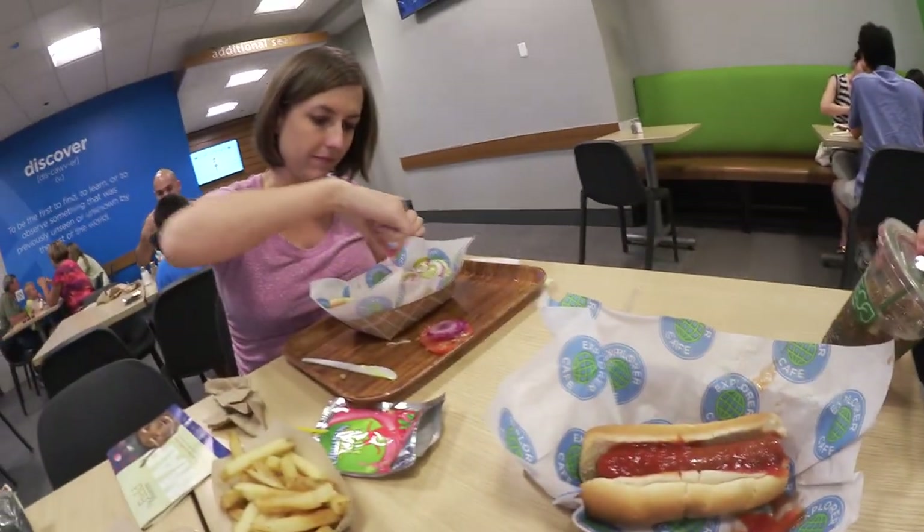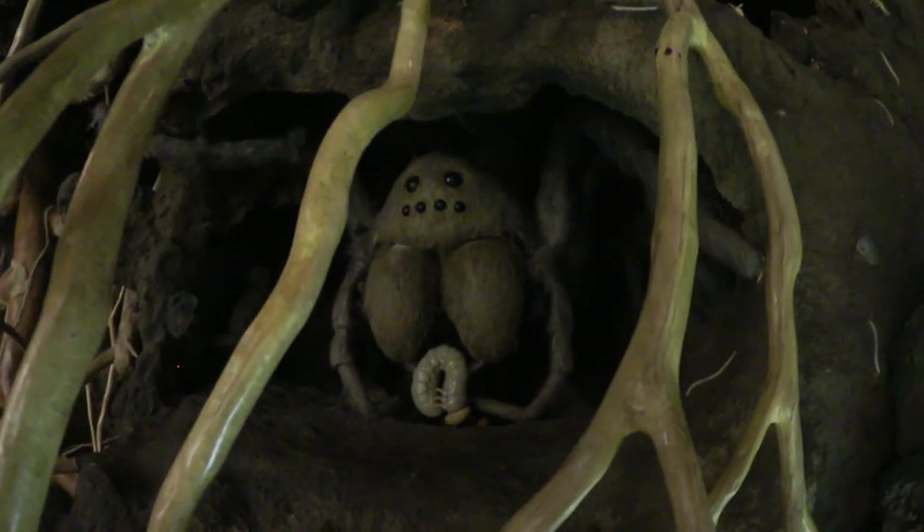We're going to have some lunch now. I did the grilled chicken, I got a hot dog, hamburger. We had our lunch too early — we're going to come here and get our lunch. It's like on the giant underground level.